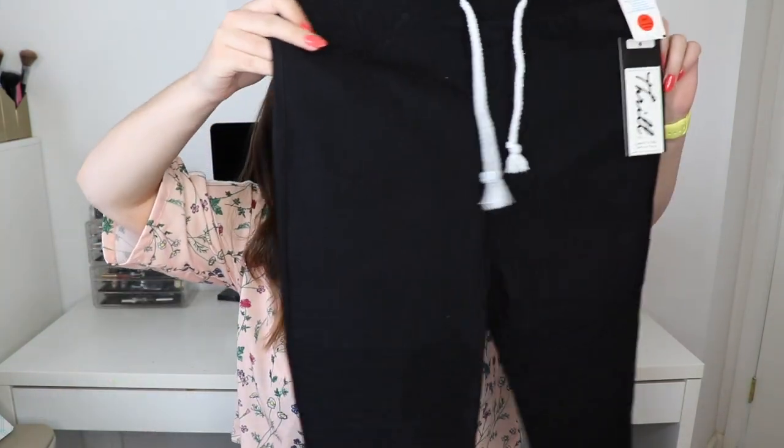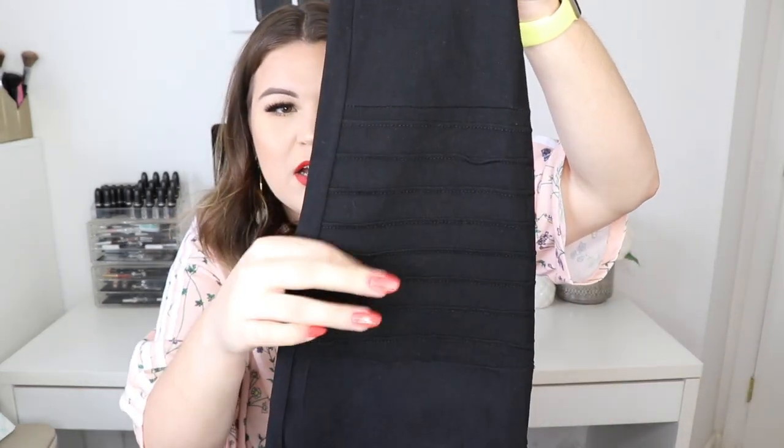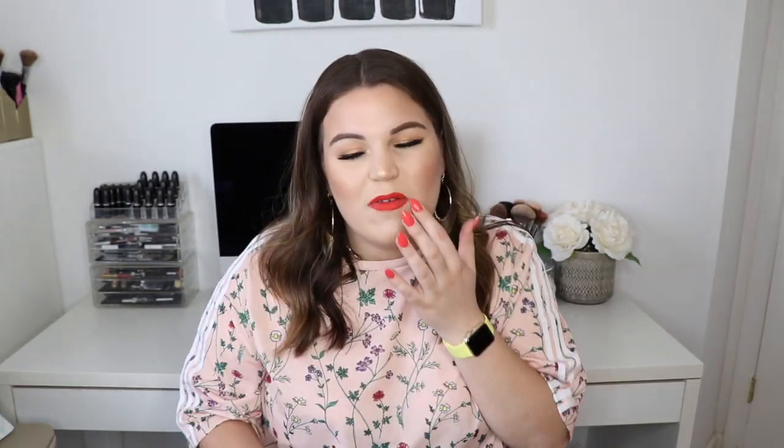Real quick before we wrap up, I'm going to show you the pieces I did end up getting. I ended up getting those black jeans I showed you — they're a jean-style pant with an elastic waistband. I just really needed a plain black pair of pants. They do have a texture detail on the knee, but other than that they're pretty plain. They're an ankle fit on me, which I think is going to be perfect for fall — I can just throw some booties on. And these were $10.